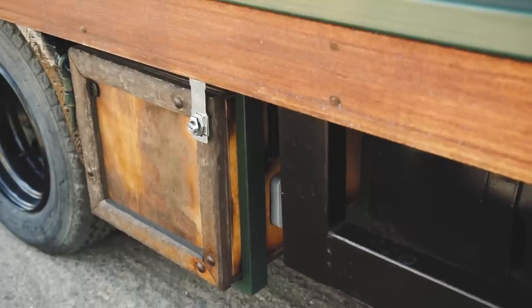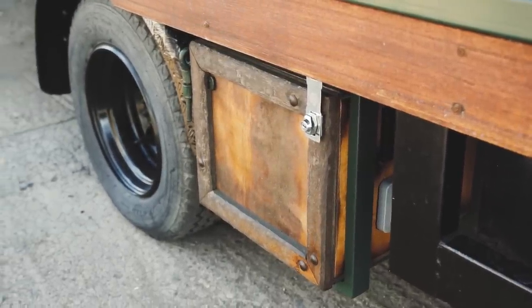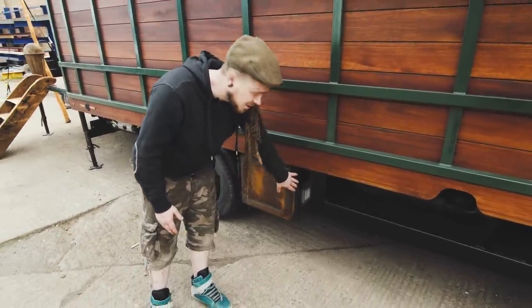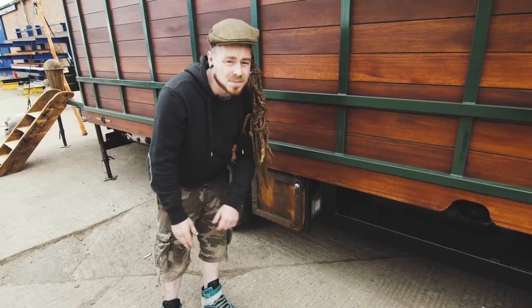A bit further up we've added a little bit of extra external storage space — a little external locker so they can keep anything dirty they may not want inside the vehicle. On the side of that little box there's also the mains hookup point and an RCD fused incomer, just to protect against any dodgy cables you might find on particular campsites.